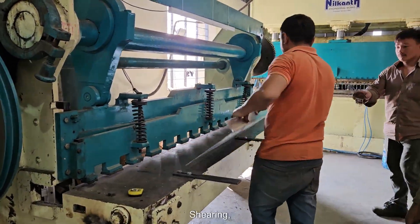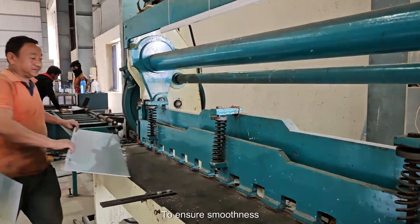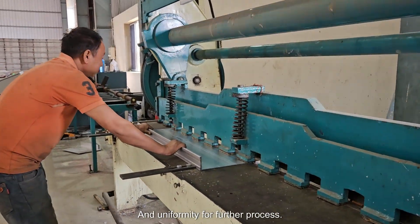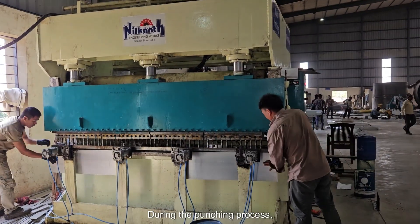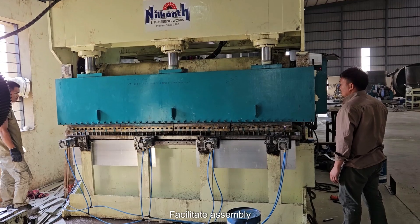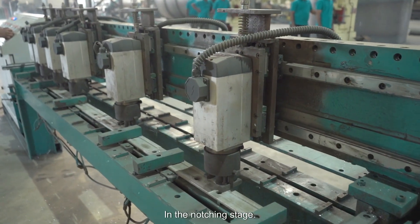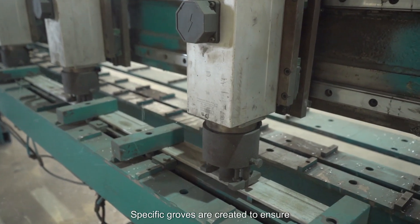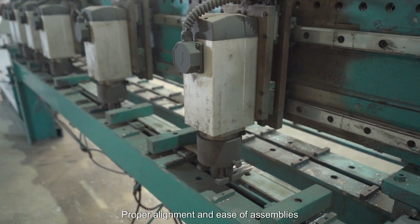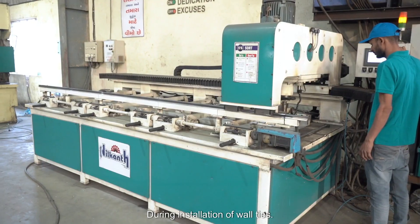Next comes shearing, where the edges are trimmed to ensure smoothness and uniformity for further processing. During the punching process, precise holes and slots are made to facilitate assembly and provide structural stability. In the notching stage, specific grooves are created to ensure proper alignment and ease of assembly during installation of wall ties.